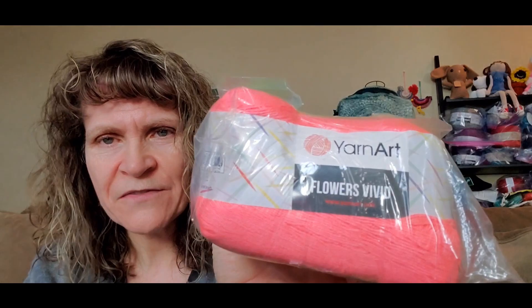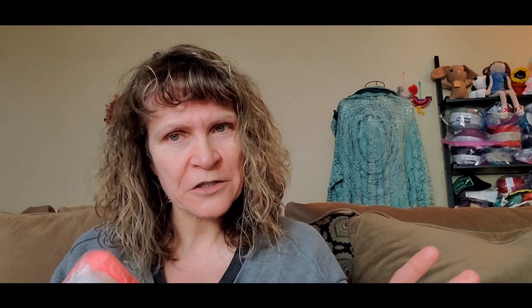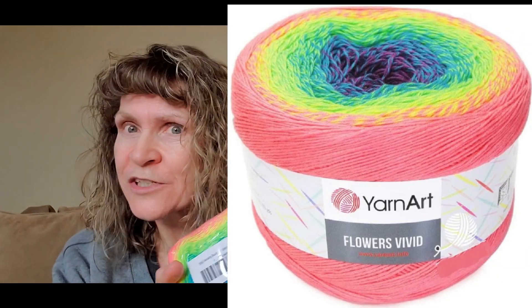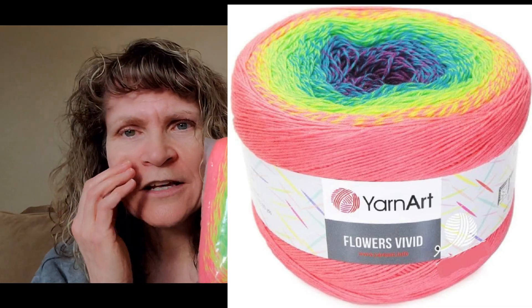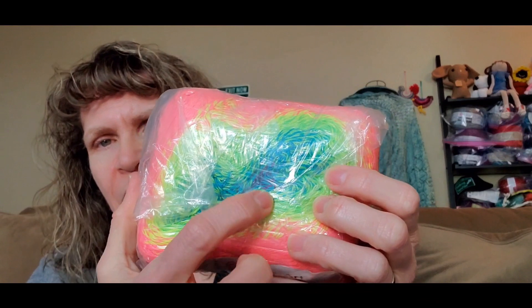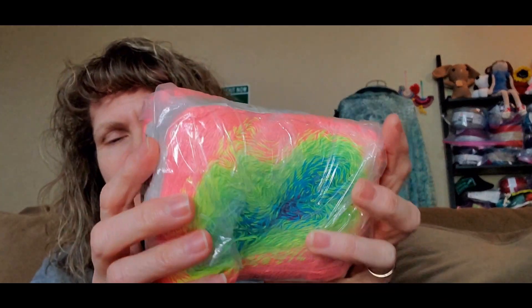Let's get into it — I told you I'd keep these short. The first item today is a skein of yarn. This is by Yarn Art, and it's called Flowers Vivid Yarn. I'm sorry, it's kind of squished into the package. I will put a still picture so you can see the color changes, because they put a sticker right over that area. But you can see there's blues and neon greens and yellows and a bright pink.